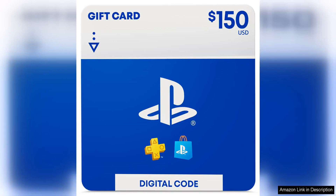The PlayStation Store $150 gift card is a convenient and easy way to add funds to your PlayStation account for purchasing games, downloadable content, movies and more. Upon purchasing the digital code, you will receive it instantly via email, allowing you to redeem it right away.